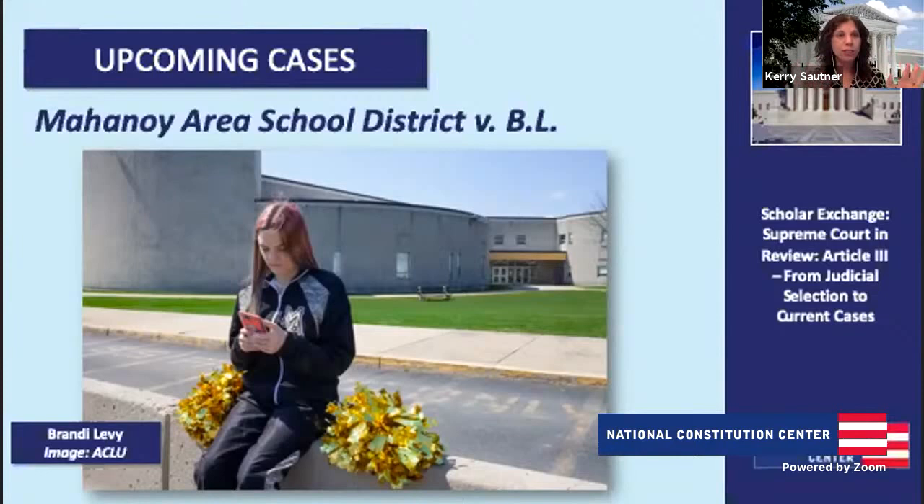You can watch these cases come out on SCOTUS blog and definitely have conversations about them — these are fascinating cases, and students, they affect you. If you're in school and using social media, they could affect you as well. Tom, thank you so much for walking us through how the court works, who's on the courts and what's their job, and diving into some of the cases they're hearing right now. It's a really fun class to walk through, and it shows how important the courts are every single time a case comes out. Thanks Kerry, thanks everyone.